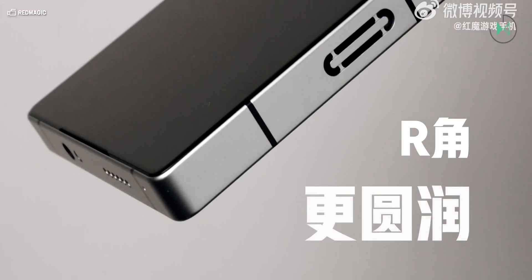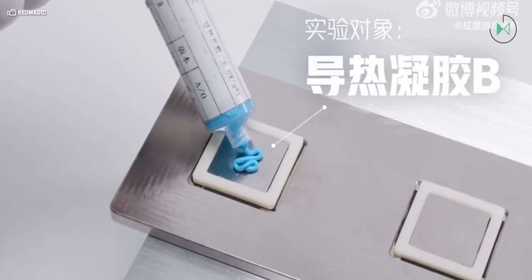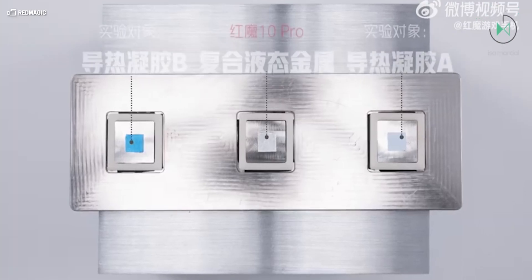One of those publications details more or less how this cooling layer is composed, which includes a layer of steel base and liquid metal in a sandwich design, aimed to cool the device as much as possible. According to figures from Red Magic, through this system they can reduce the core temperature of the device by up to 21 degrees, which would be absolutely insane. This would be their revamped Ice 10 cooling system.